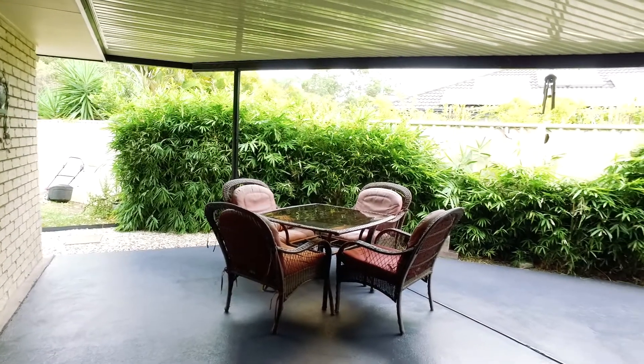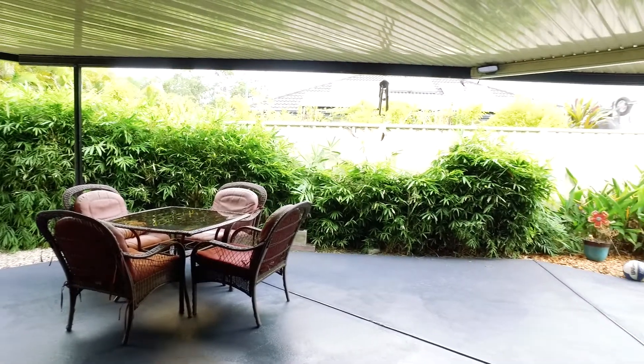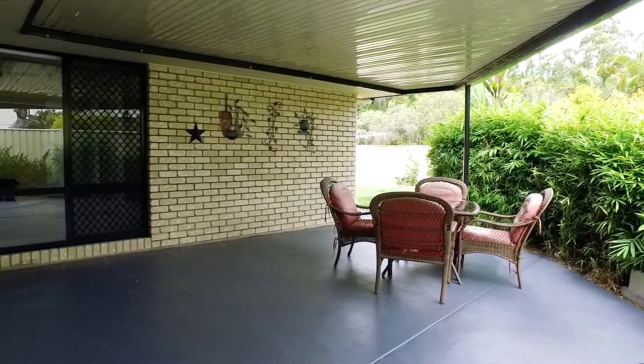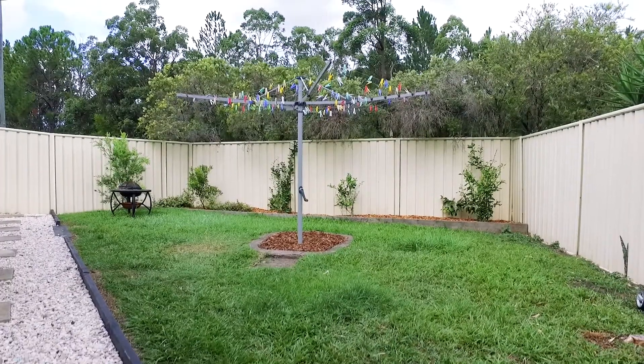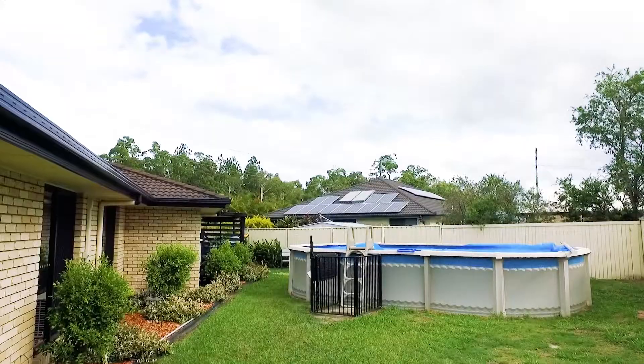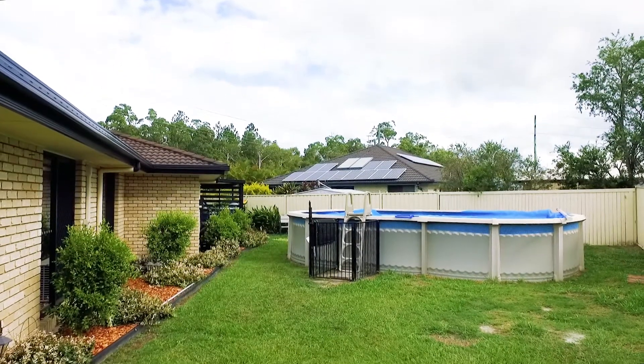Extending beyond the informal living area is a large covered patio with direct access to the yard and pool. The 709 square metre block is fully fenced with side access for boats and caravans and features a large above ground pool for those hot summer days.